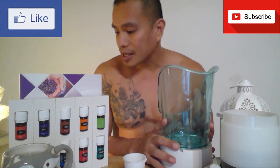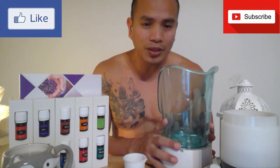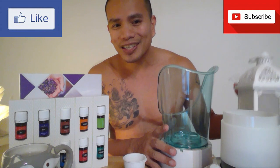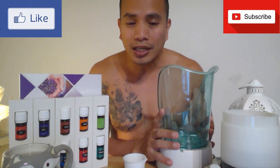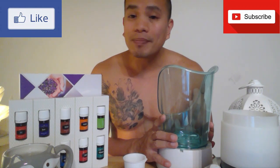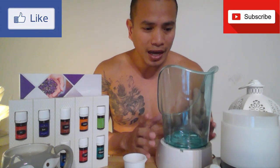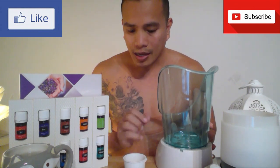What I'm going to teach you is how to have a facial sauna using your Young Living essential oils. What you'll be needing is of course your diffuser, just to set the mood, and if you don't have a facial sauna steamer, you can make a makeshift steamer by putting boiled water in a basin.